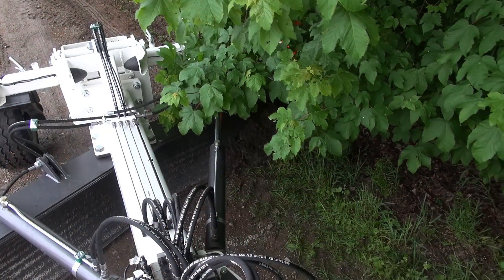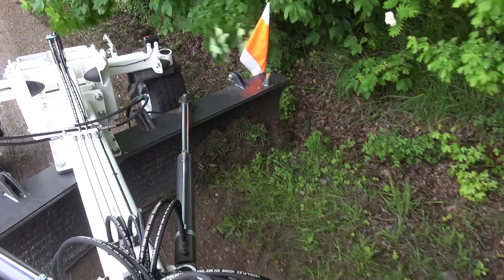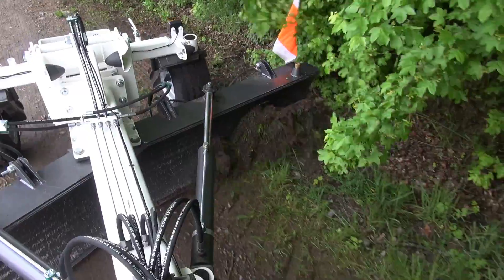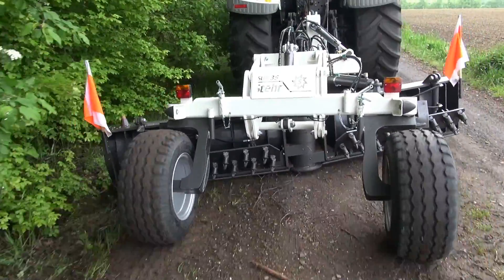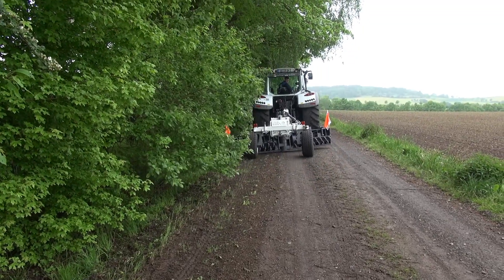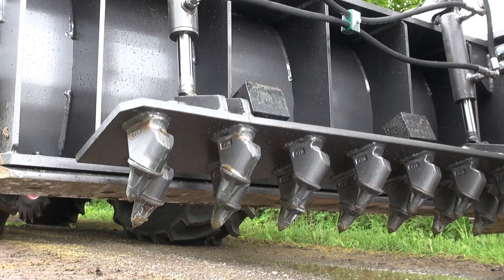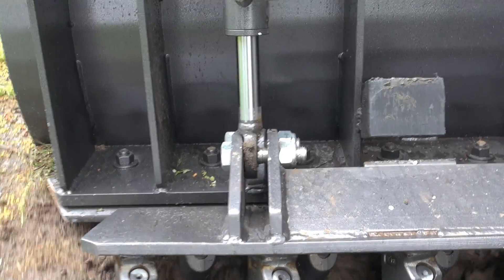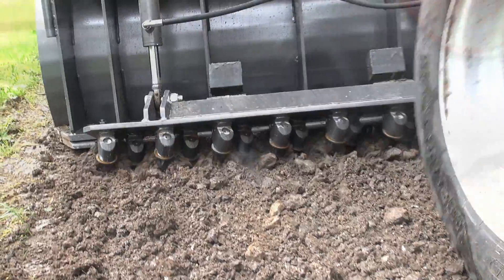The blade's individual alignment enables raised verges to be pushed aside. Attached to the articulated grading appliance is a road braking mechanism that is hydraulically lowered. Using this mechanism you can first break up the top surface to a depth of 10 cm and simultaneously mix it.